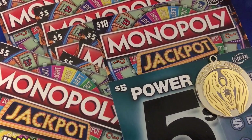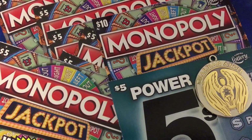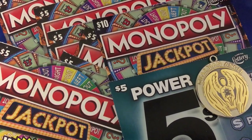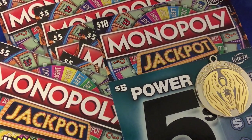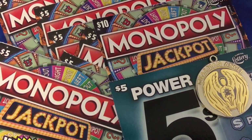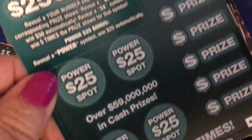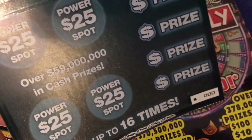Hi everyone, welcome back to my channel. If you're new here, please subscribe. I do have some Monopoly tickets today I'd like to share with you. I have one of the Power Fives — I stopped at a store and asked for them. He said he didn't have any by the register but there were some in the machine. I got one and it's ticket number 000 — it was the last one in the machine. I haven't had much luck with those numbers lately, but I've had an awful lot of tickets with 000.